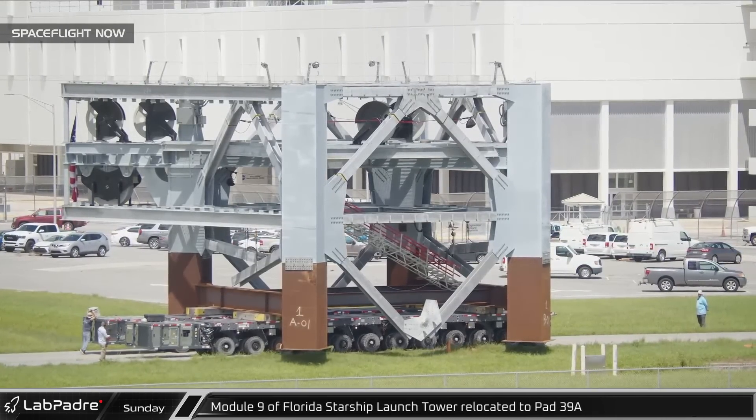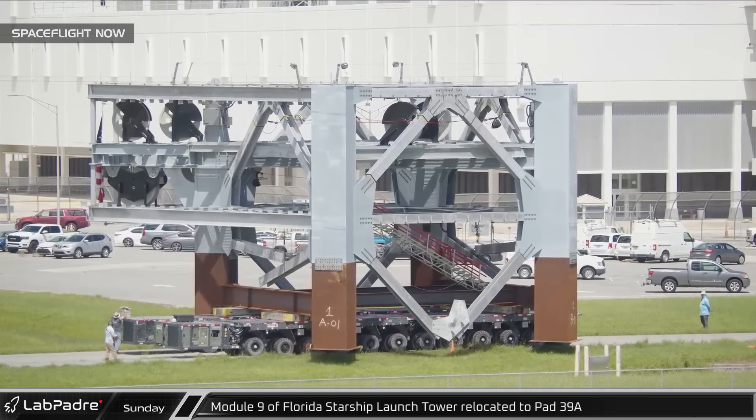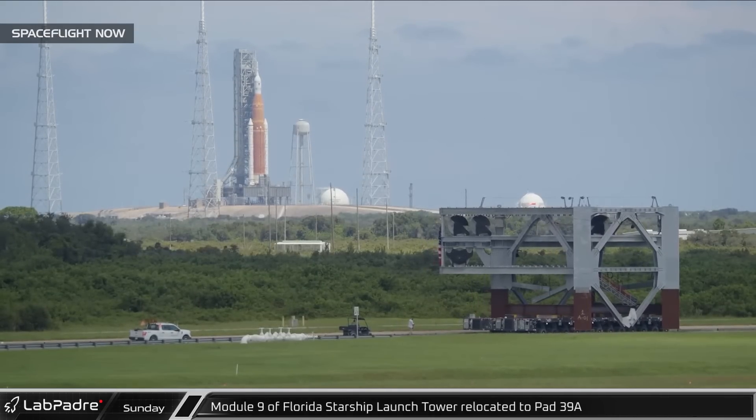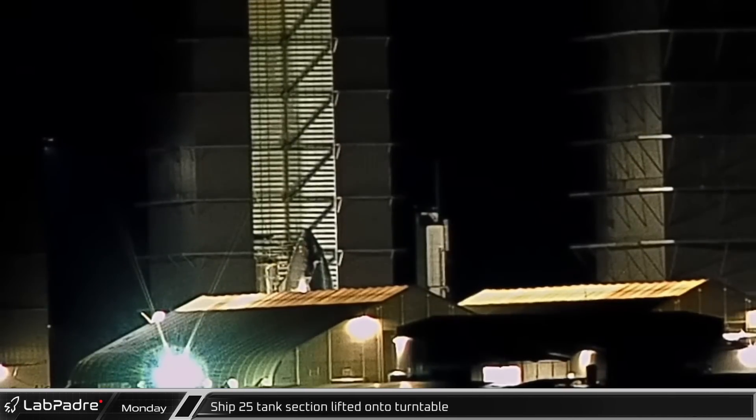On Sunday, the ninth and final module of the Starship Orbital Launch Integration Tower, which has already been fitted out with its crown block and sheaves for rigging, was rolled out to Launch Complex 39A. Back in Boca Chica, Starship 25's tank section was lifted onto the welding turntable ahead of final stacking.